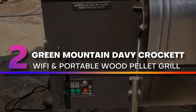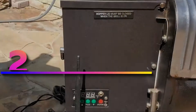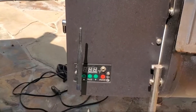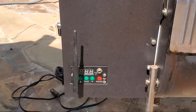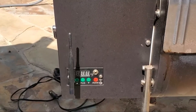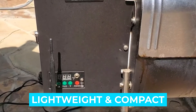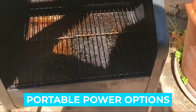Number 2: Green Mountain Davy Crockett Wi-Fi Control Portable Wood Pellet Grill. More and more appliances are Wi-Fi enabled, like this handy pellet grill from Green Mountain Grills. Built as the ultimate tailgate grill, it can operate on 120 AC or 12V for home use, camping, or tailgating. The legs fold and function as handles when it's time to pack up the party and go home. Notable features: lightweight and compact, well-built, included portable power options.